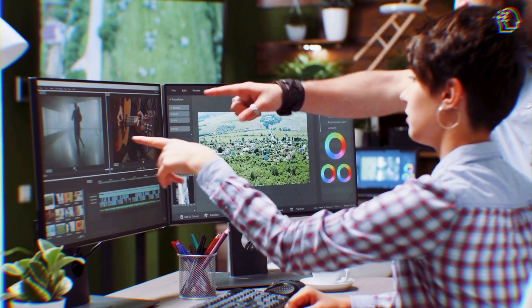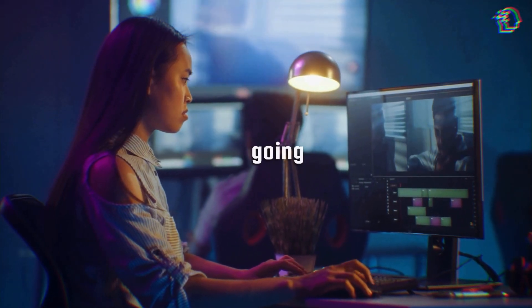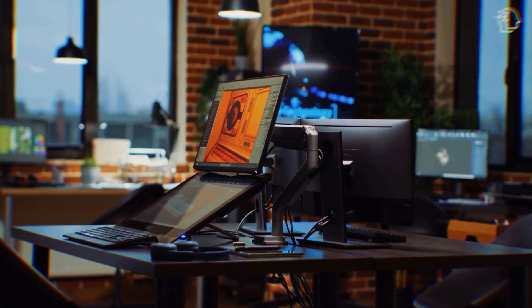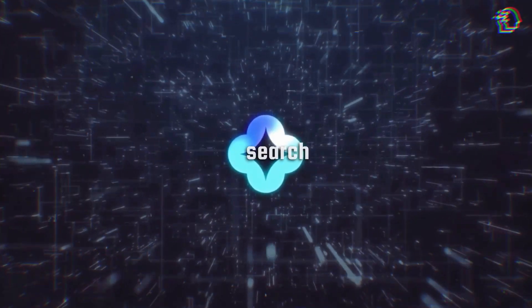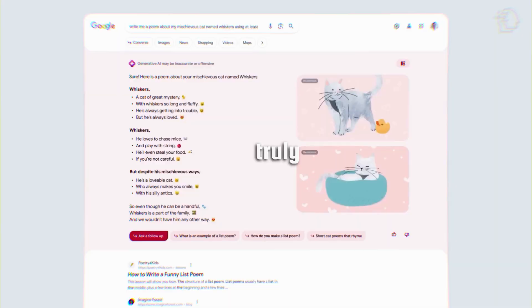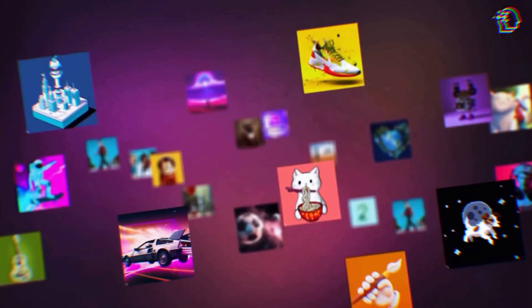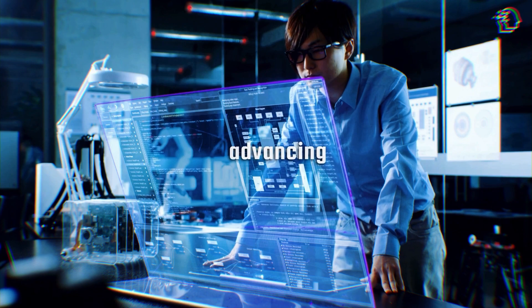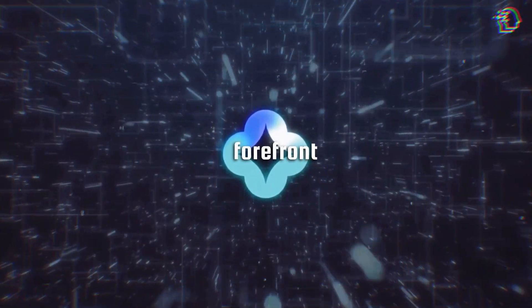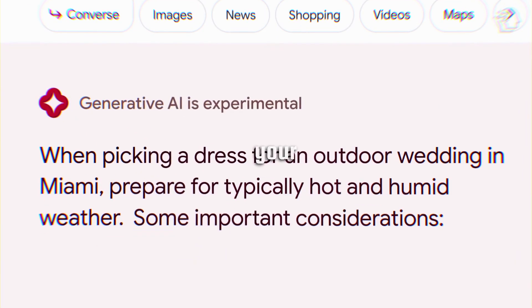Think about all those times you had to switch between apps, slowing you down. Now you can keep your creative flow going without interruptions — it's like having your own creative studio at your fingertips. Google's Search Generative Experience has truly ushered in a new era of interactive and creative searching, and Google's SGE remains at the forefront of the AI revolution.